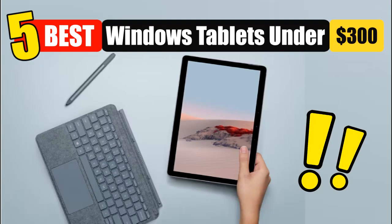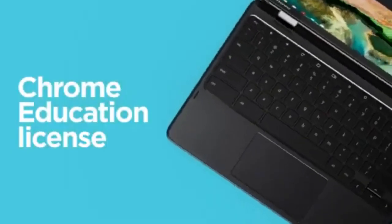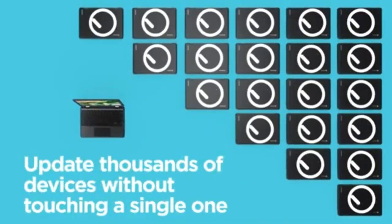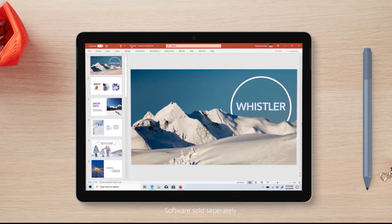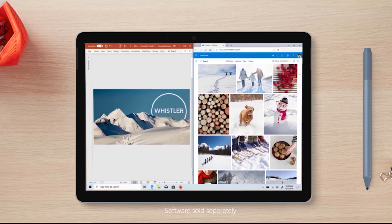Looking for the best Windows tablets under $300? Whether you're a student, remote worker, casual browser, or budget-conscious buyer, there are several powerful yet affordable options on the market. This video dives into the top-performing Windows tablets that combine value, performance, portability, and flexibility, all without exceeding the $300 mark.